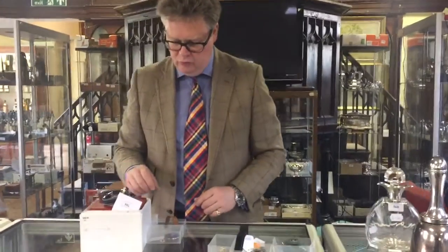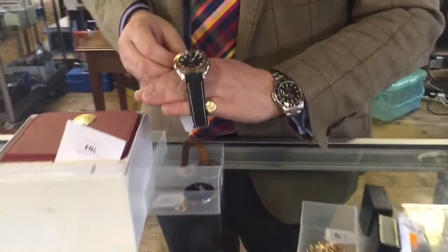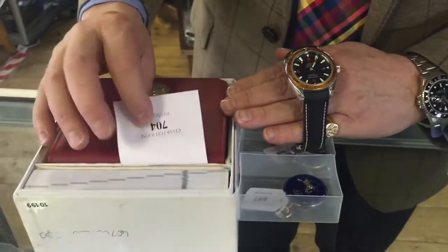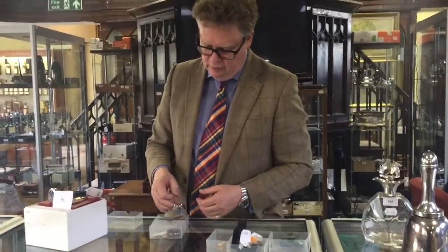In the auction we've got a big selection of watches. We've got this Omega Seamaster Planet Ocean here — it's got its box, it's got its papers — and it's estimated at about a thousand pounds, quite a good saving.